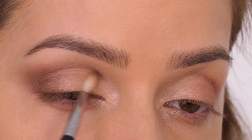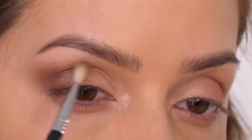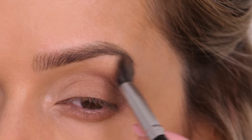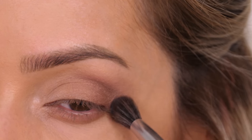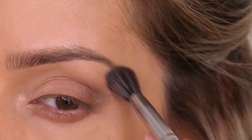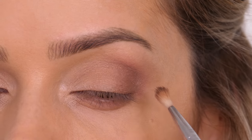The key is to use such a light hand — always tap off excess product and only use very light washes of color. It may take longer to build up, but trust me it's the best way forward when creating a smoky eye.